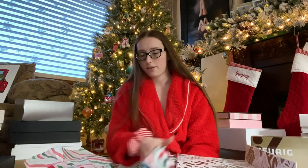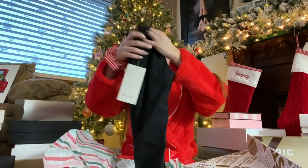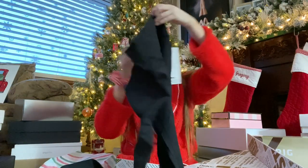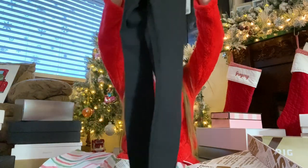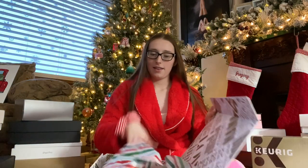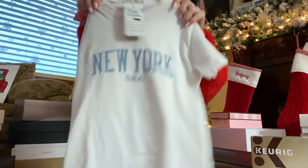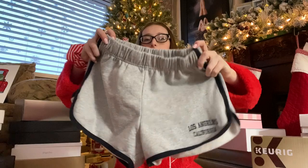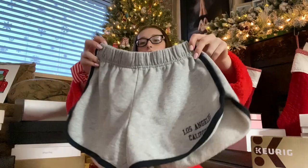I have these black Lululemon leggings — they're the ones that are under-brushed and they're my favorite, especially the black ones. A top from Brandy Melville that says New York on it, and I got these shorts from there that say Los Angeles.